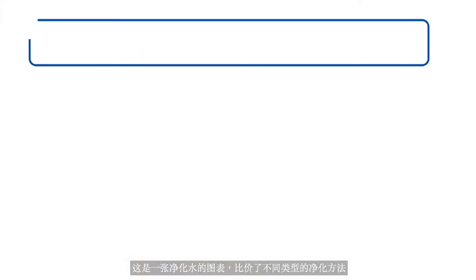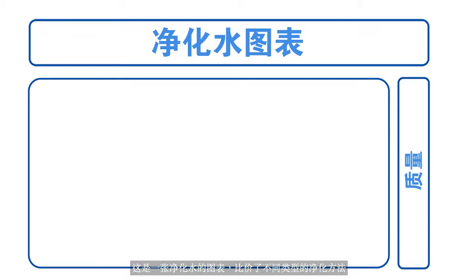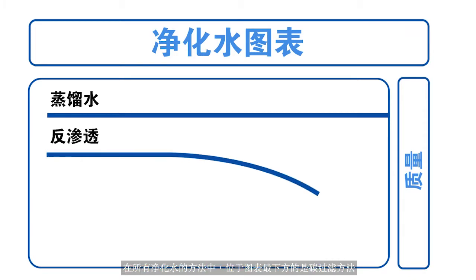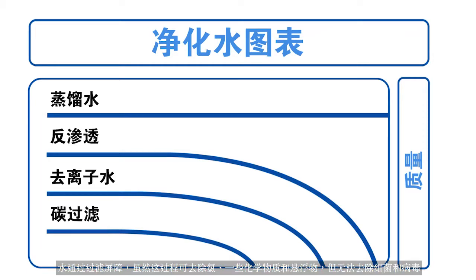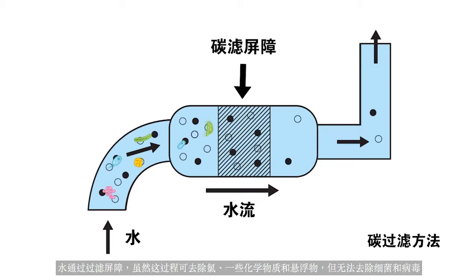Here is a water purification chart comparing the different types of water purification methods. Distilled water provides the purest form of drinking water with consistent quality over time. Of all methods of water purification, carbon filtration is located at the bottom of the graph. Water passes through a barrier for filtration and although chlorine, some chemicals, and suspended substances are removed through this process, bacteria and viruses are not.